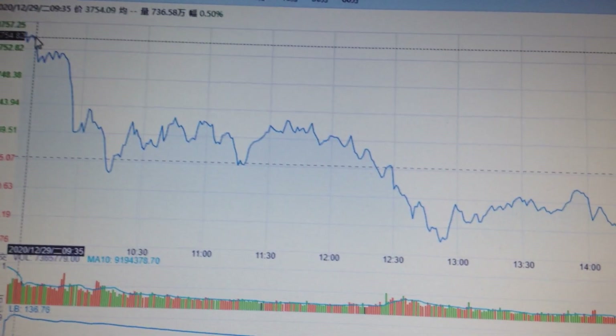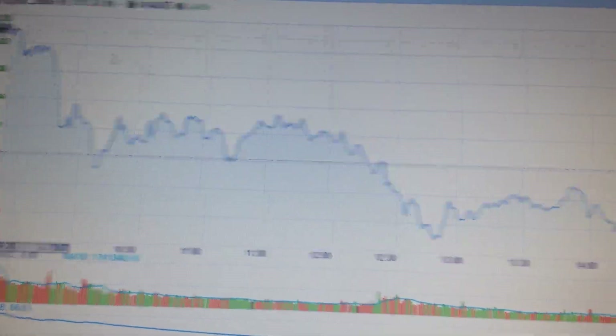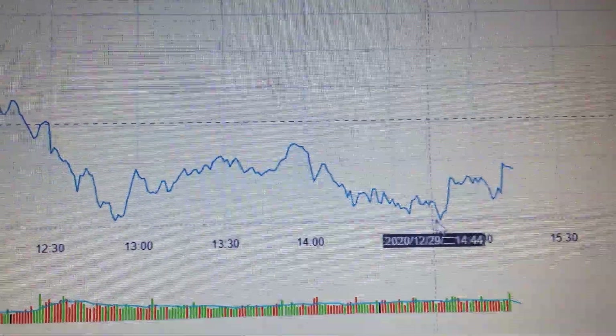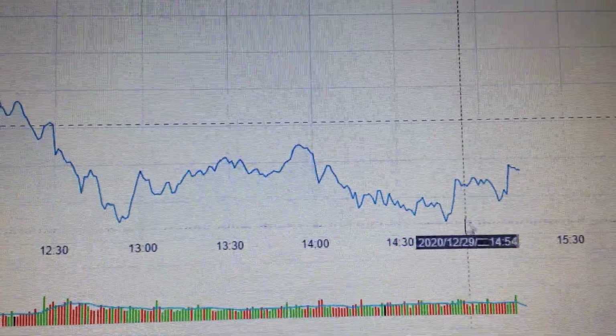If we check the chart, we can see the price has opened high at the record high and then closed at the low point. But we can notice this low is higher than yesterday's, so it's still constructive.